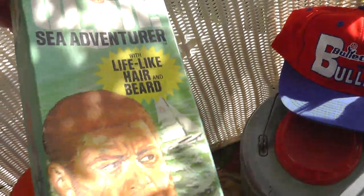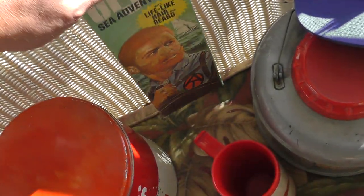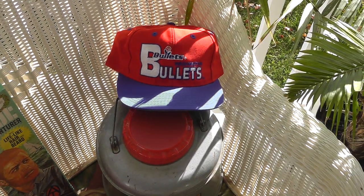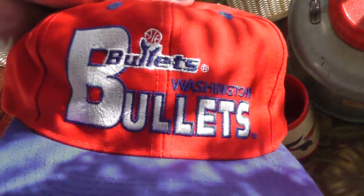G.I. Joe box — just a box. That was $3. Baltimore Bullets hat, $2. Actually, not Baltimore Bullets — Washington Bullets. Used to be Baltimore Bullets.